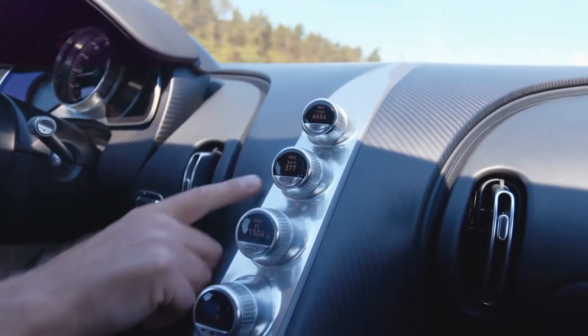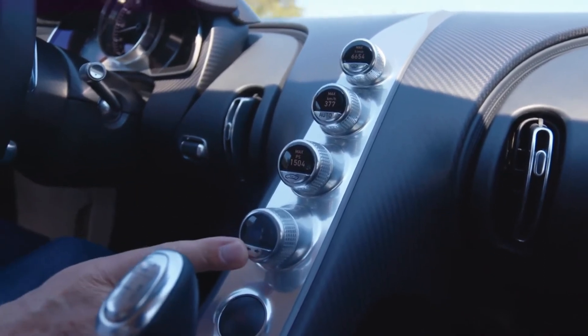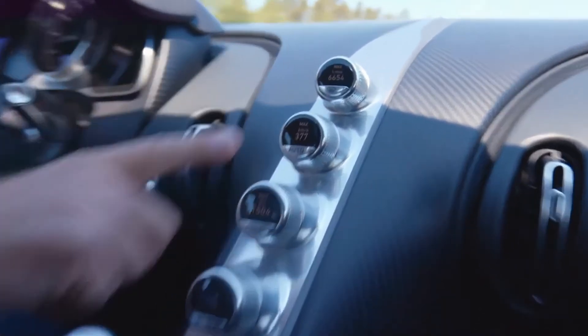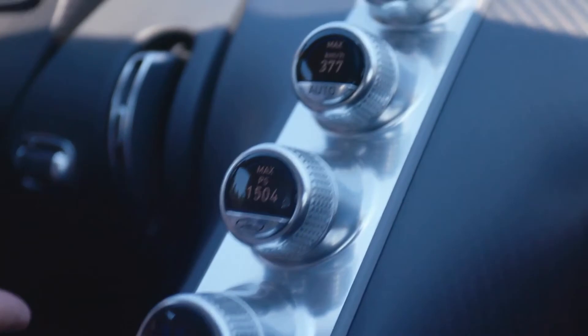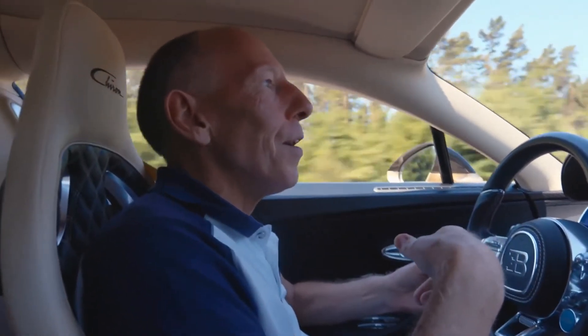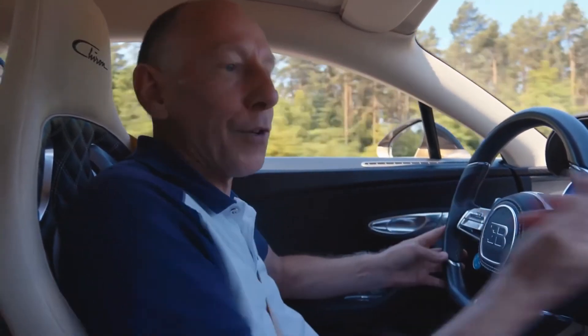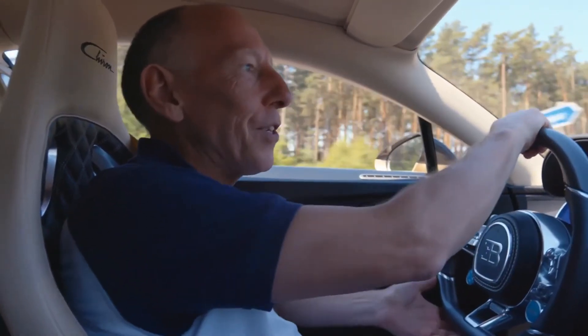Although these are normally the air conditioning controls and seat heaters, if you push the bottom button for one second you can bring up other information which you can choose. It's quite interesting because whilst you're accelerating, you really should be looking where you're going, not looking at the speedo. And afterwards, you can glance down and see what you actually did.